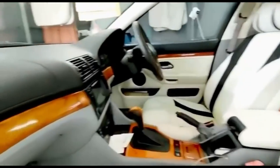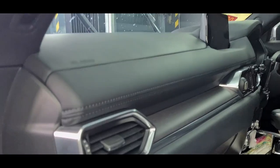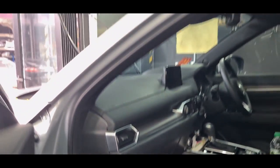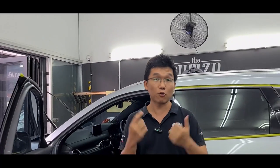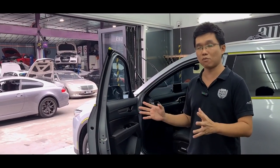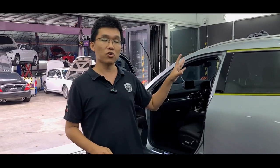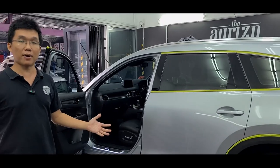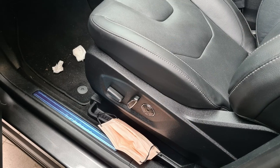Now we are heading into the Chinese New Year break, and many times before Chinese New Year — before Raya as well — that is when our Enduro package is most popular, because our customers want their cars to look their best before they head back home. But when they come back home after that, the car gets filthy just like that.